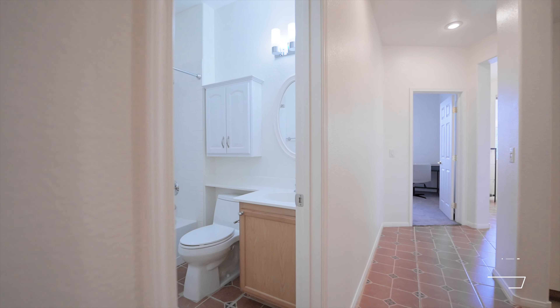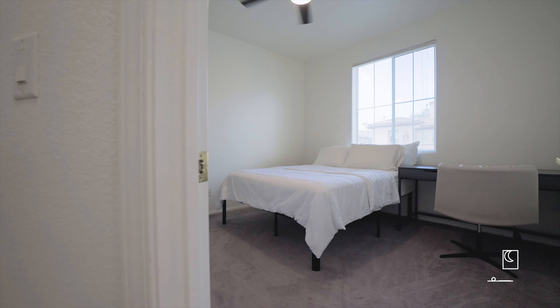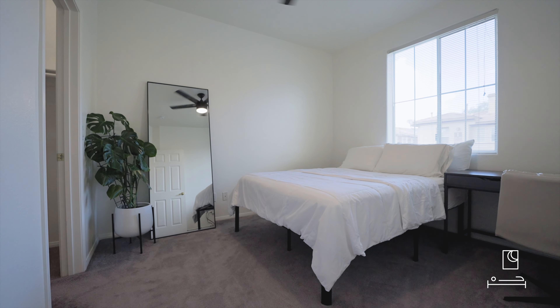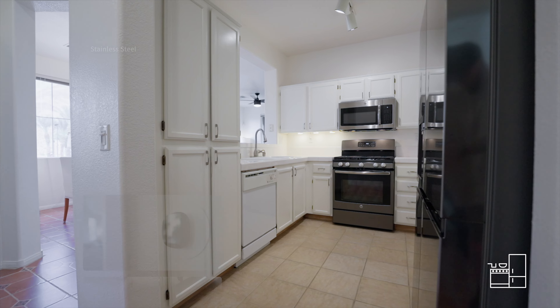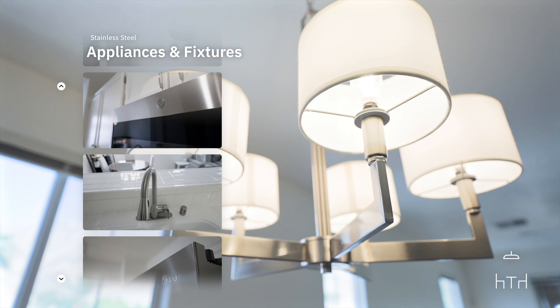This is a bathroom. The bathroom will be gray and it will be bright.